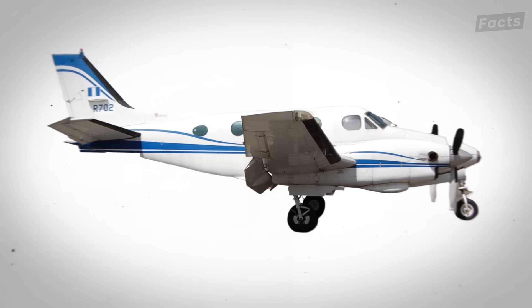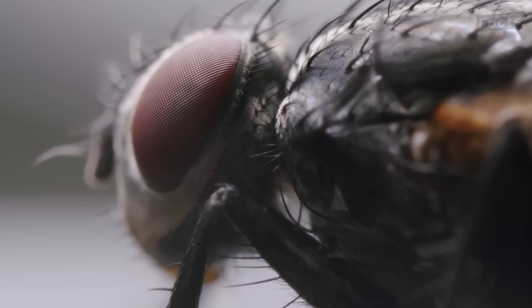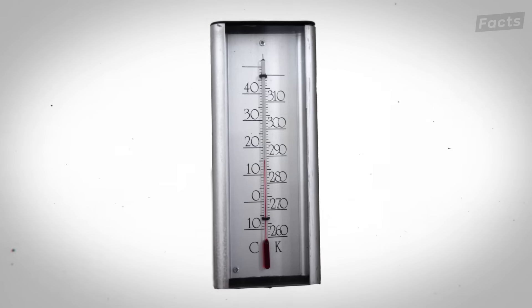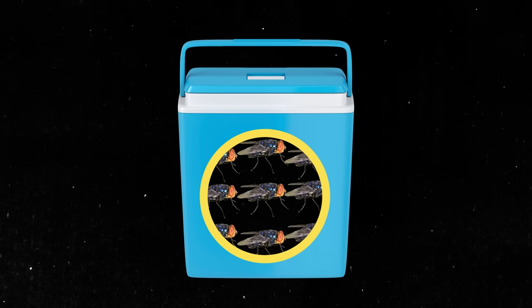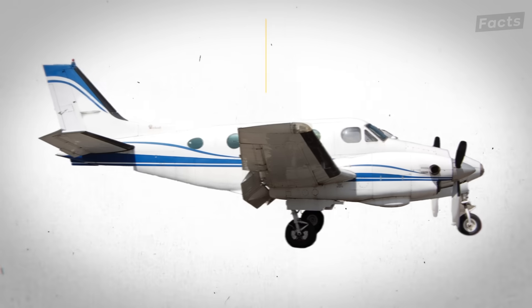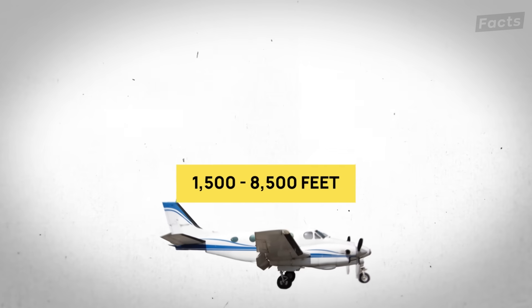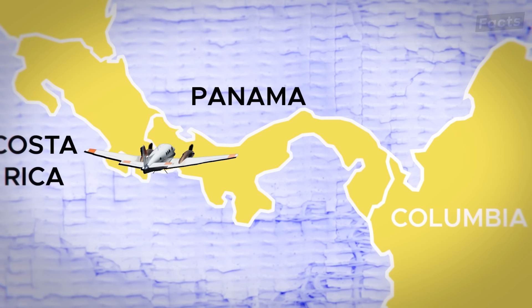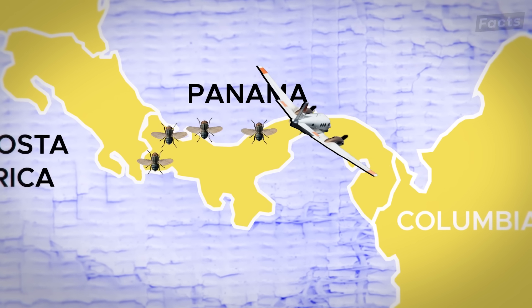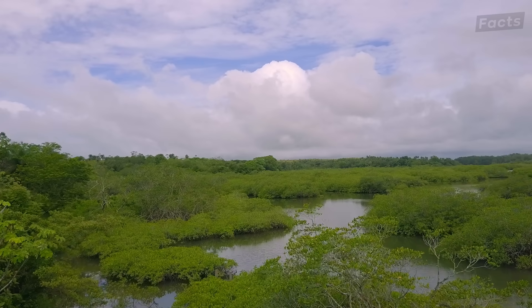That means it can cover vast areas without needing to refuel. Lined up inside the plane are rows of chilled containers holding millions of sterile flies. The cool temperature keeps them dormant during the flight, preventing them from waking up too soon. The King Air A90 flies low, between 1,500 and 8,500 feet — for comparison, a commercial airplane flies at 30,000 feet. This low altitude is perfect for ensuring the flies are released accurately, but high enough to stay clear of any wildlife.